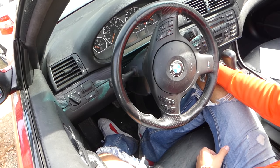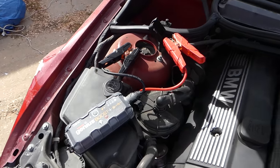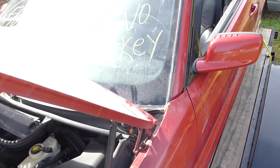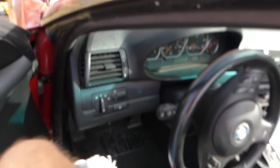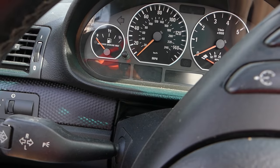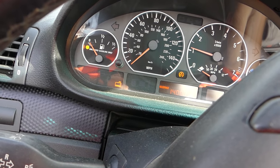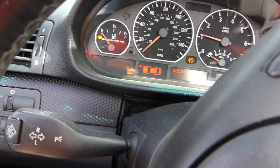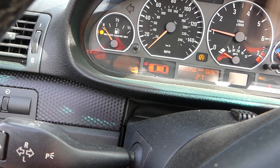We grabbed our NOCO GB40 jump starter to see if we can get it going. The top may need to be up to program the key, we'll check on that. Let's see if it starts — and it fired right up. It does need coolant though, so we might have a leak in the radiator.